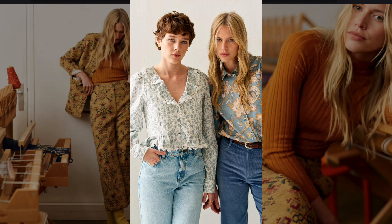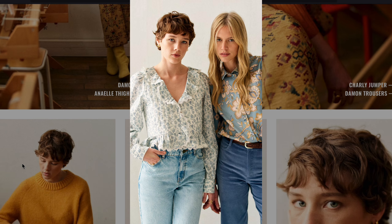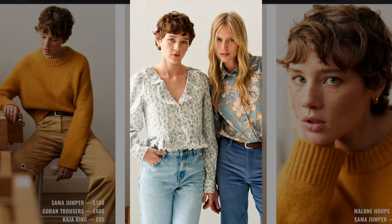Floral blouses with ruffle details combined with high-waisted denim evoke a soft, romantic interpretation of the 1970s, especially in how floral prints were embraced in everyday wear.